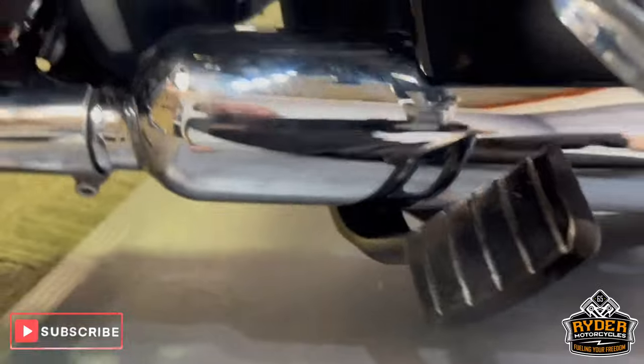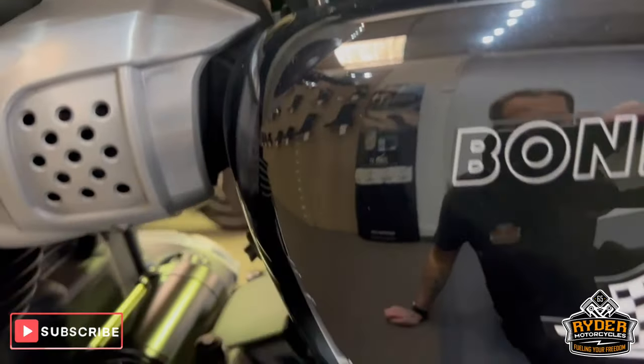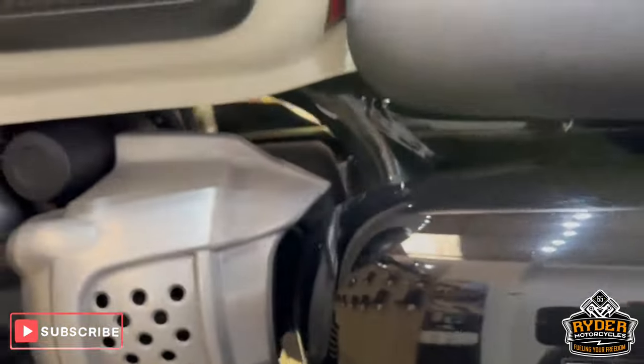Of course there's the centre stand. Again, on this side, you can actually see me — that's how well maintained it is, nicely polished up.